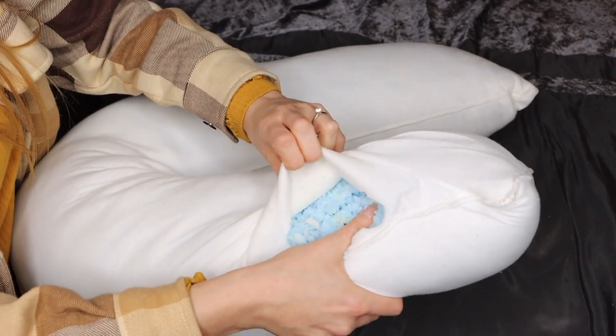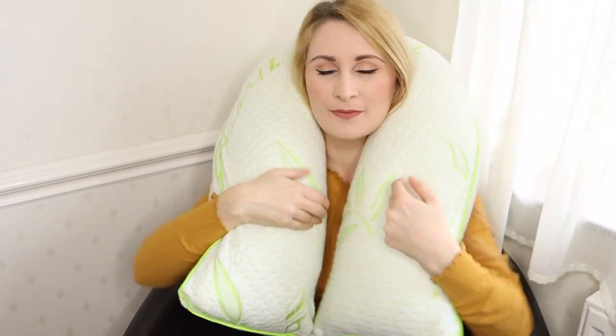So what are you waiting for? Get rid of all your pain and stiffness right away with this amazing bamboo pillow.